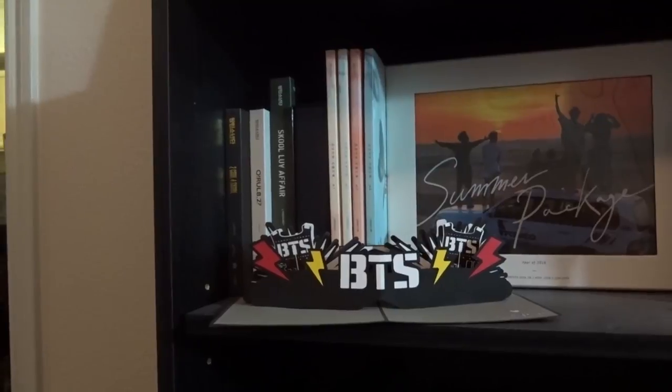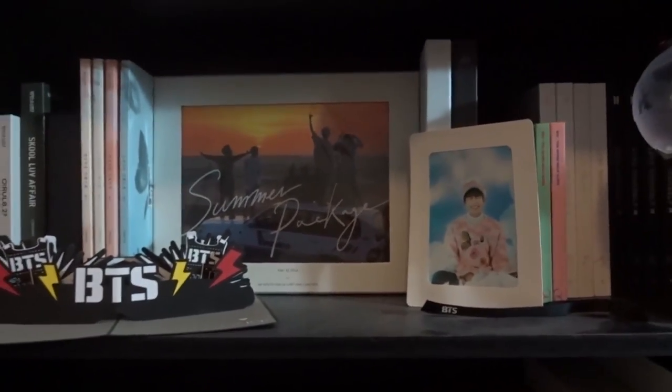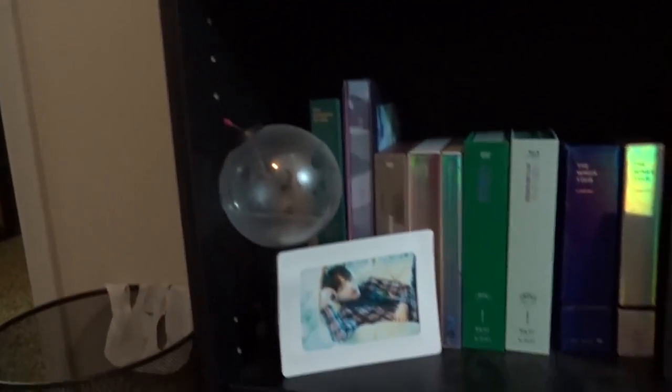The way I have my collection set up: albums are on the top shelf except for the summer package, and down below I have pretty much all of their DVDs and other extra stuff that's been released.